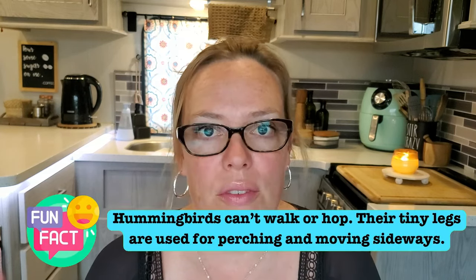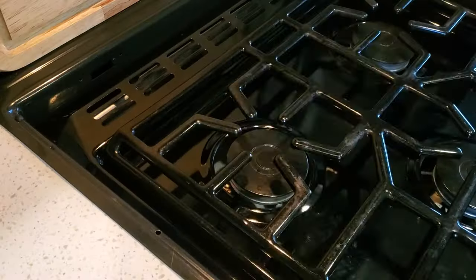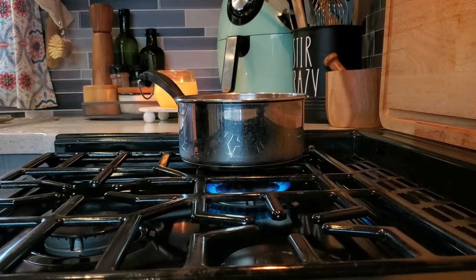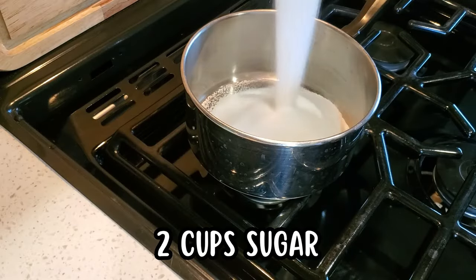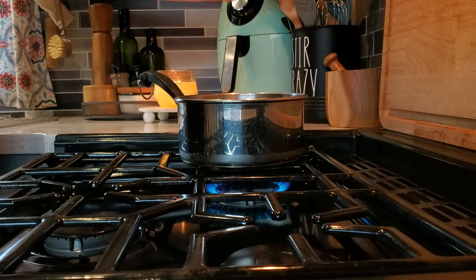I have been making my own hummingbird nectar forever — ever since I pretty much started feeding them. My mother-in-law told me how to make it, and I figured I'd make it myself because that store-bought stuff is expensive. I thought I'd share the recipe — it's really easy and very easy to store in the RV. It's really just two cups of sugar to four cups of water.